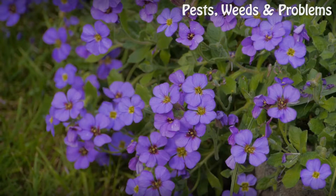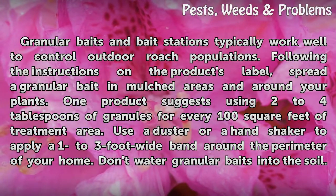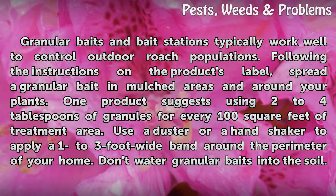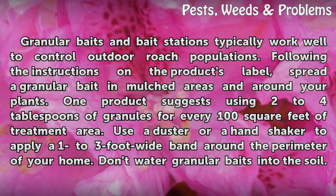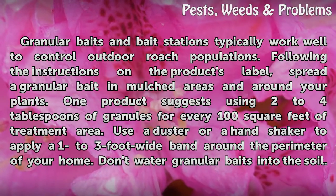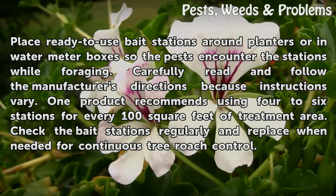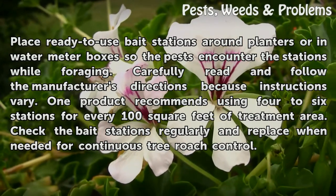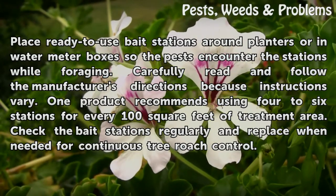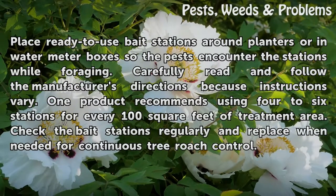Outdoor Chemical Treatments. Granular baits and bait stations typically work well to control outdoor roach populations. Following the instructions on the product's label, spread a granular bait in mulched areas and around your plants. One product suggests using 2 to 4 tablespoons of granules for every 100 square feet of treatment area. Use a duster or hand shaker to apply a 1 to 3 foot wide band around the perimeter of your home. Don't water granular baits into the soil. Place ready-to-use bait stations around planters or in water meter boxes so the pests encounter the stations while foraging. Carefully read and follow the manufacturer's directions because instructions vary. One product recommends using 4 to 6 stations for every 100 square feet of treatment area. Check the bait stations regularly and replace when needed for continuous tree roach control.